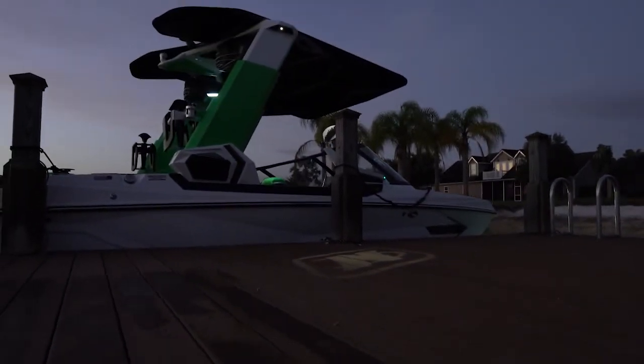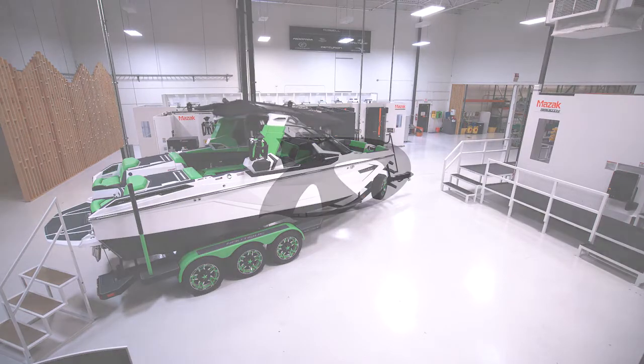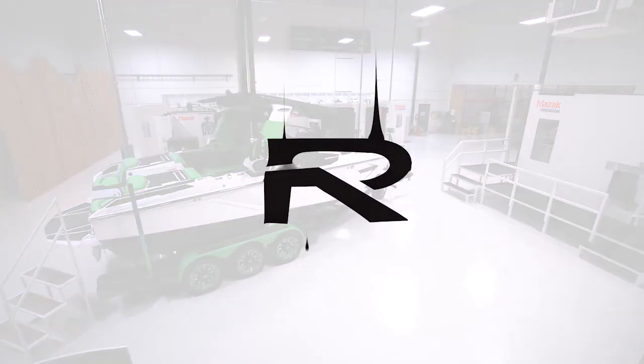The Nautique Telescopic Flight Control Tower by Roswell Marine is manufactured proudly in the USA, right here in Rockledge, Florida.